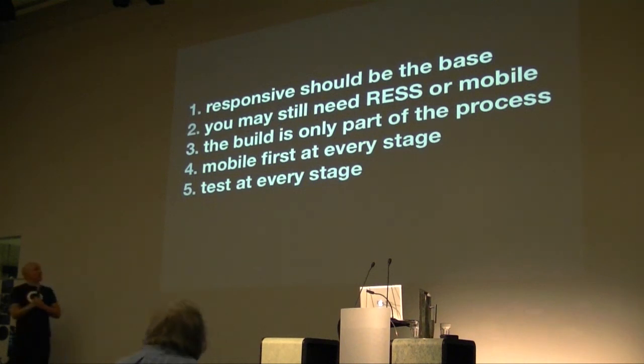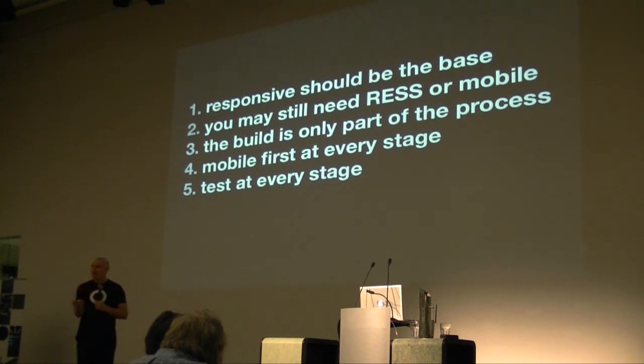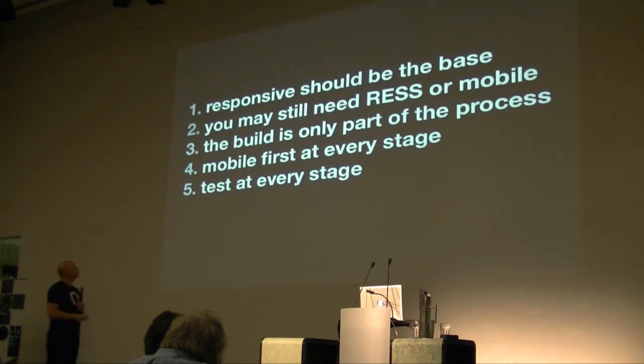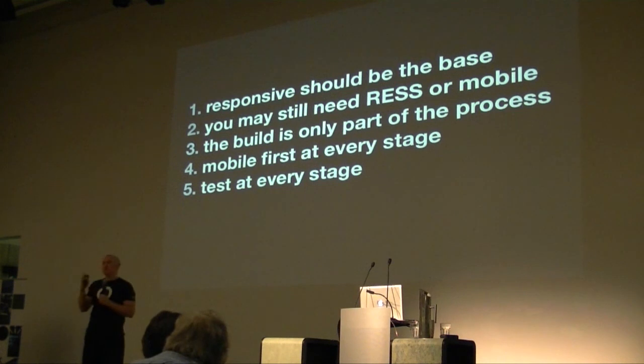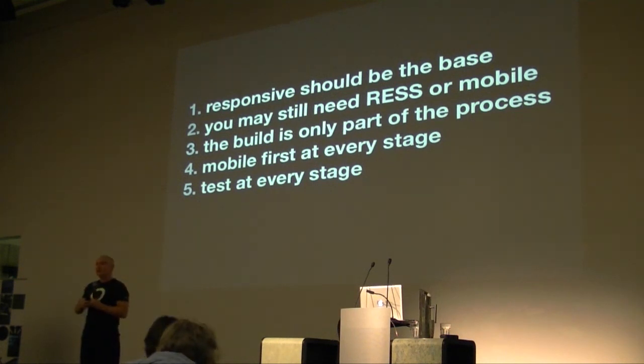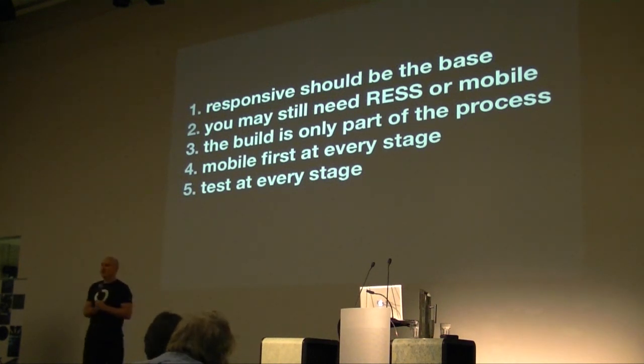The build is only part of the process. I see so many people focusing on the technical build, but so much of it comes down to planning, wireframing, and prototyping — making sure the site works at all these different sizes. The build is just a tiny aspect. If possible, start with mobile first — I've found it's a great way to work. And test, test, test. Test with friends, test with family, test with wireframes, test with prototypes, test as you build, test as you design — test at every single stage. I cannot believe that people aren't testing enough. It's really the foundation of everything you do.